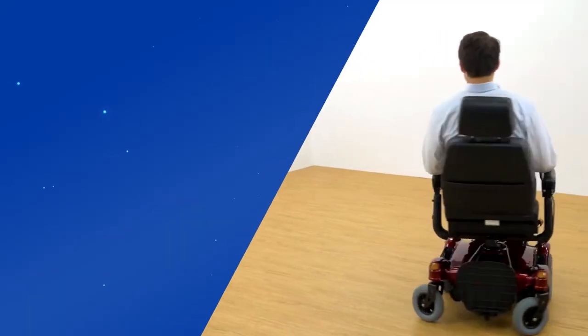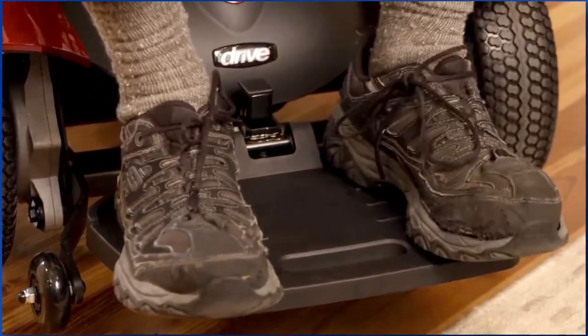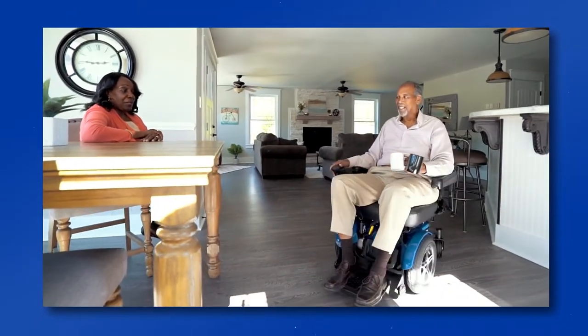Additionally, the front wheel drive mechanism allows a sharper turning radius and more unobstructed legroom. The unique design with no front caster wheels allows users to get closer to a sink or a table and easily maneuver around.